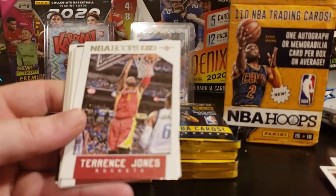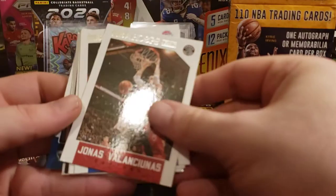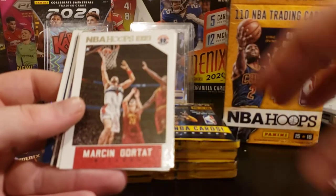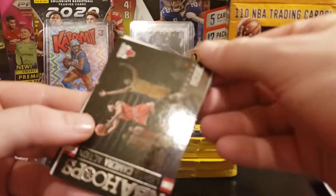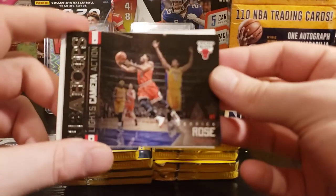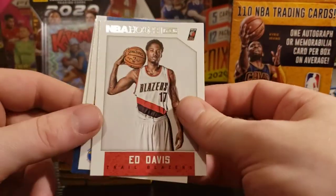Pack two: Isaiah Canaan, Terrence Jones, Gerald Green, Jonas — from the Raptors, plays for the Grizz now — Andre Drummond, Marcin Gortat, Victor Oladipo, Derrick Rose — Lights Camera Action! Love Derrick Rose, man. Shame what happened to him with injuries. Ed Davis out of North Carolina.